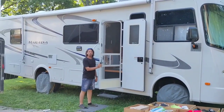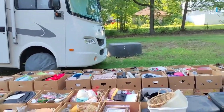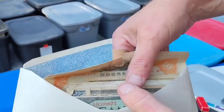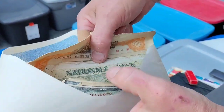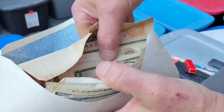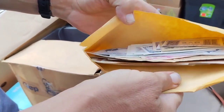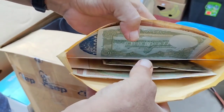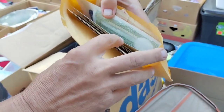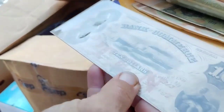Ephemera is like old postcards, paperwork. Look at all the old money. Bank of France. We're going to have to look that up. More foreign money. But foreign money — it depends on the country if it's worth anything, right?